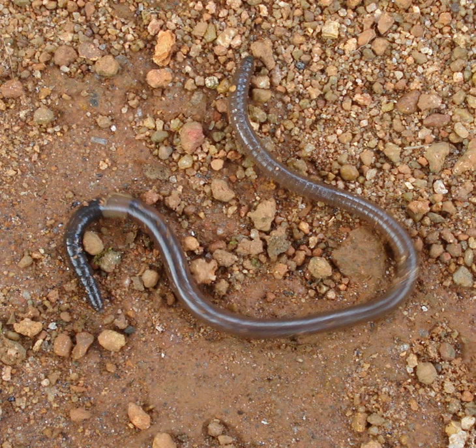An earthworm is a tube-shaped, segmented worm found in the phylum Annelida. They have a worldwide distribution and are commonly found living in soil, feeding on live and dead organic matter.